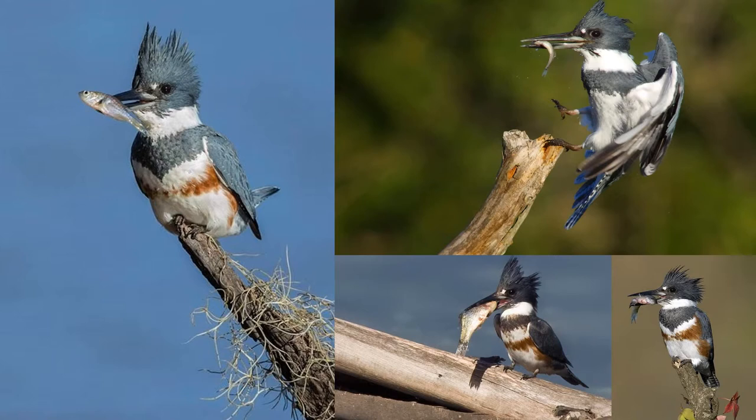Look how cute the Belted Kingfisher is with its catch in its beak. No other bird is more proud of its catch than a kingfisher.